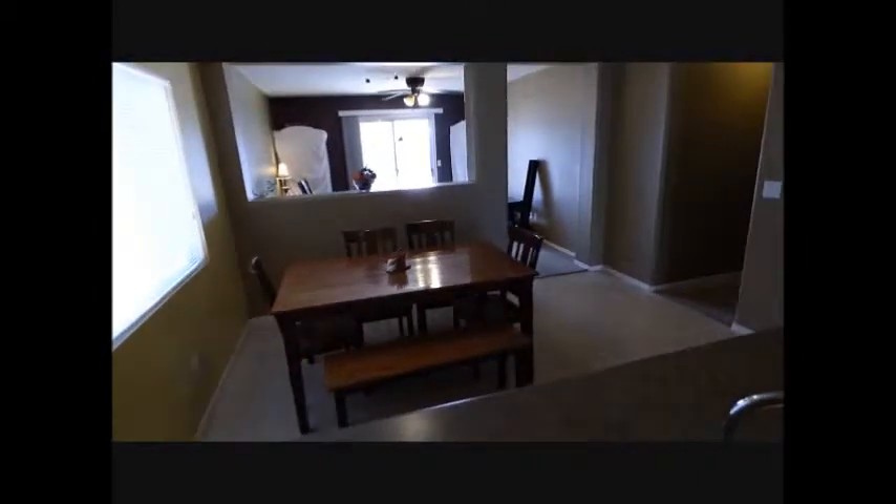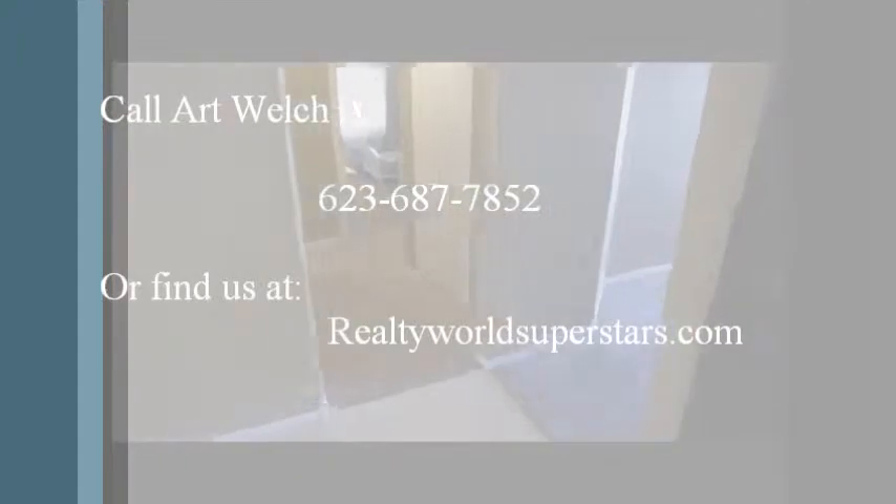Really nice home, again priced at $134,900. If you have any questions, please give me a call at 623-687-7852, or look us up at RealtyWorldSuperstars.com. Thanks.